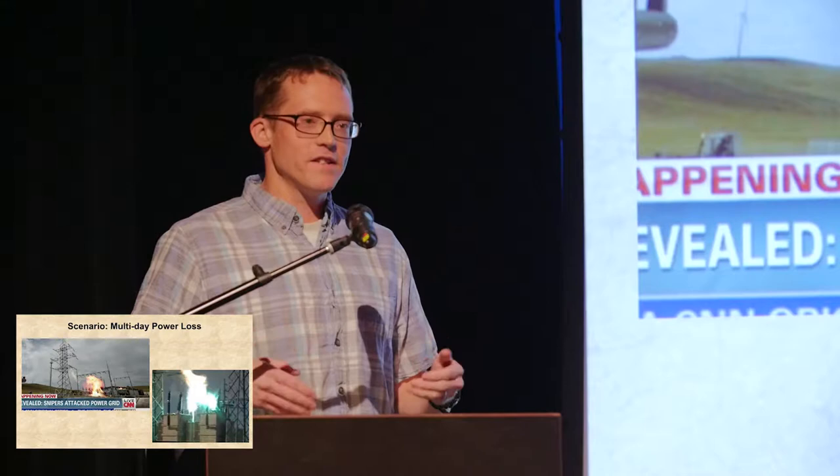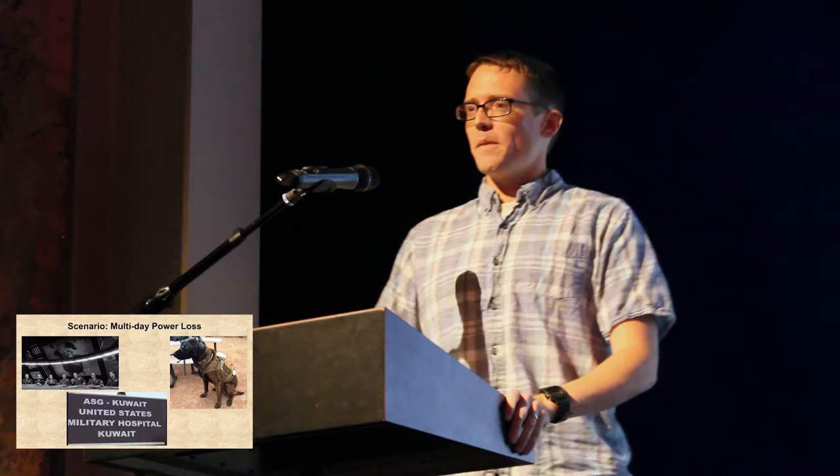When this happens, backup generation comes on at the critical facilities — places such as the war room or the hospital. Or, as I learned during that one-day power loss, the dogs. They apparently don't like 130-degree temperatures.